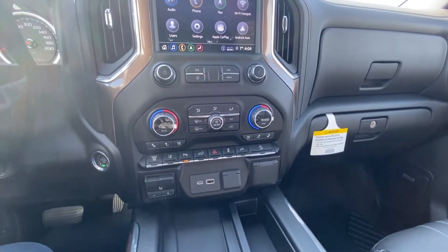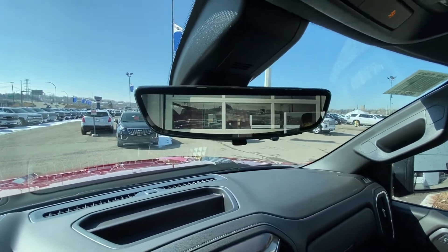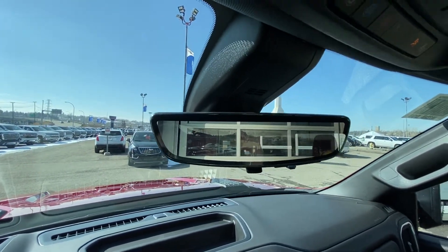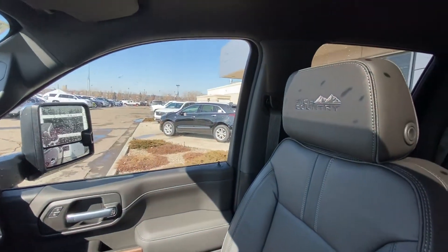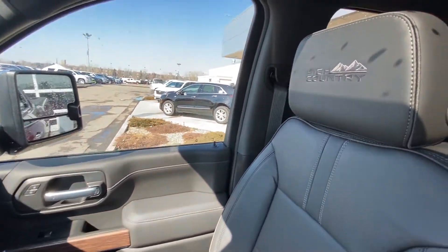We do have the integrated trailer braking system as well as the streaming HD rear view camera from the camera in the back streaming live real time to your rear view mirror. Dual glove boxes with a locking bottom, jet black leather interior, and beautiful luxurious heated and ventilated leather High Country seats.